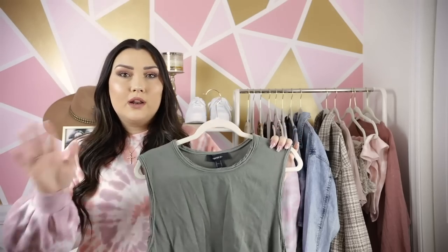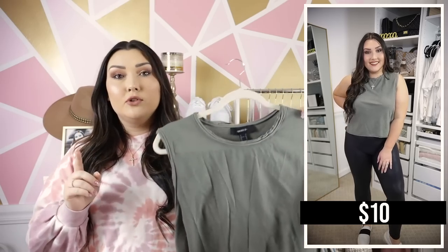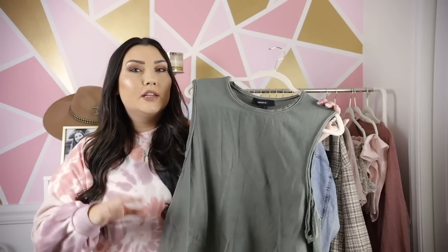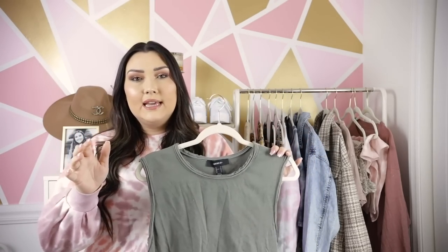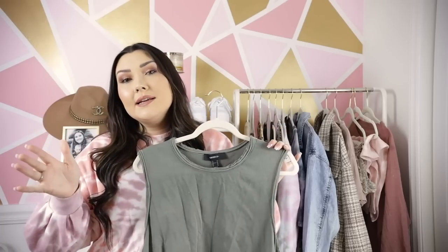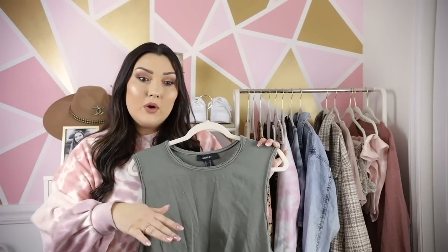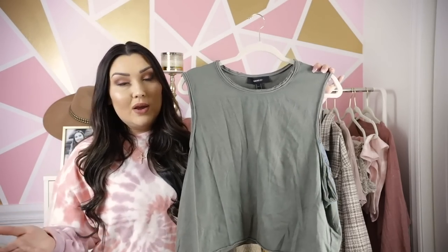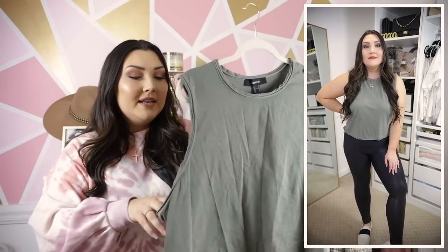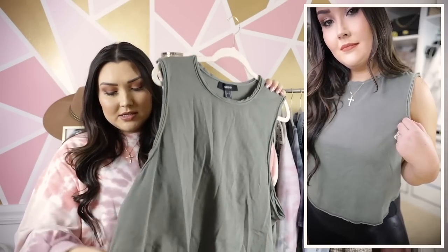I paired the same Spanx leather leggings I had on with the tie-dye tee with this olive tank, which is from Forever 21 — so we're moving into the Forever 21 items. This is actually from the plus-size section of Forever 21. If you're around my size in that mid-size range, I encourage you to check the plus-size section. If you're about an 8 or 10 you could usually do a 0X, or a 1X if you want something oversized. I ordered this in a 1X. Some things to be careful with — I ordered a maxi dress in a 0X and it was way too big, so that's going back.